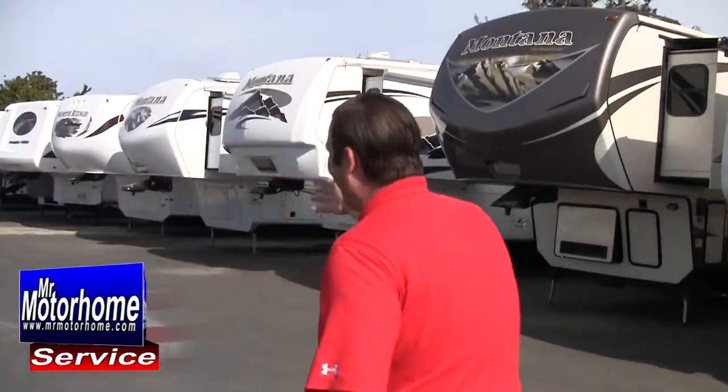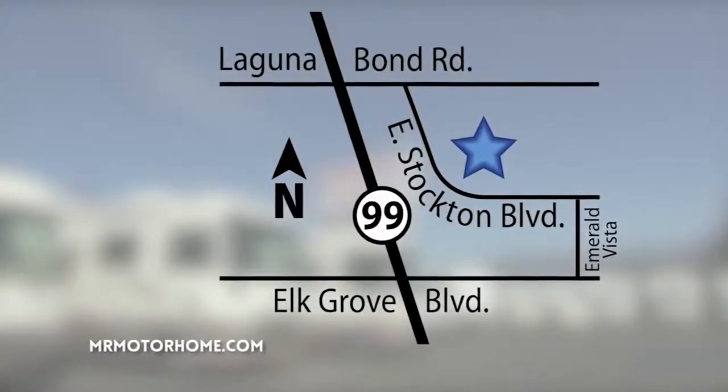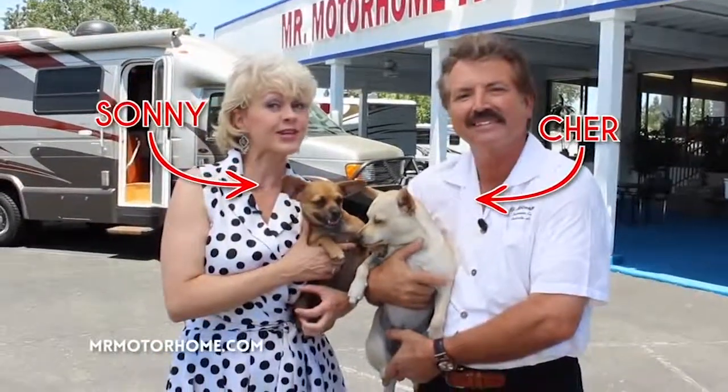Guys, 9501 East Stockton Boulevard — that's where it is. Mr. RV Guy, hoping to see you here real soon. Hi folks, Lon Lundgren, Mr. Motorhome. Come see us — Highway 99 and Elk Grove Boulevard. But keep an eye out for the guard puppies.